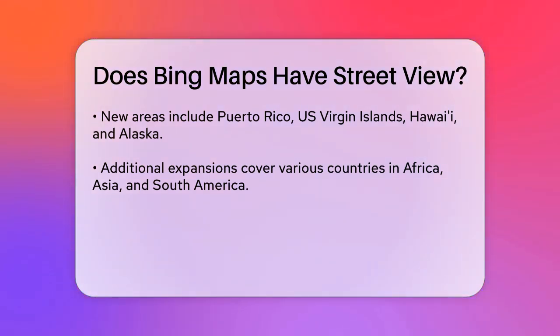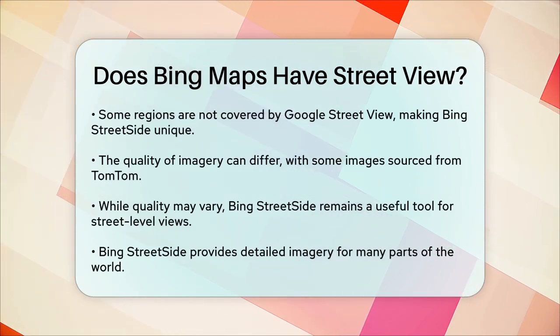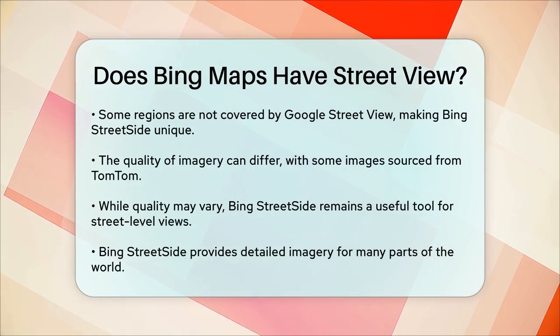However, it's worth noting that the quality of the imagery can vary. In some cases, the images are provided by TomTom, and the quality might not be as high as what Google offers.